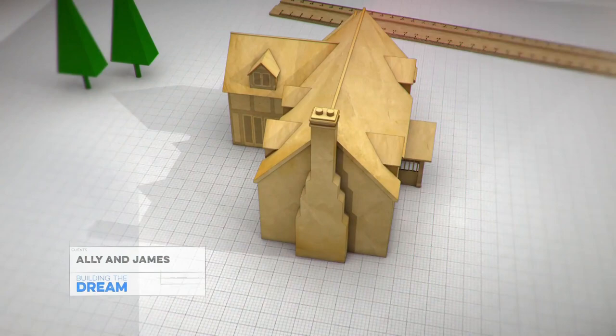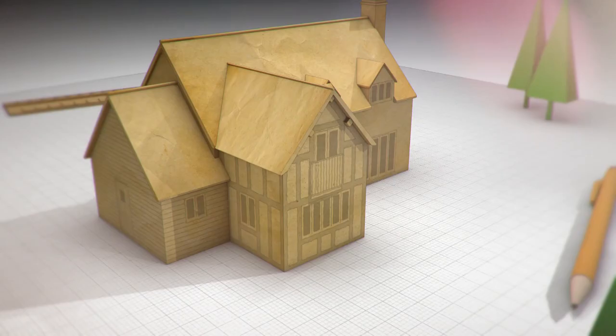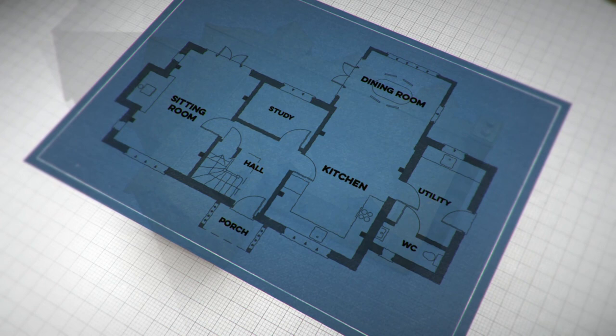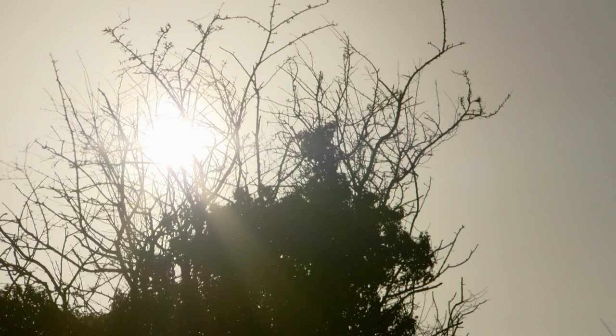Ali and James are building a traditionally styled three-bed cottage with an oak frame, clay tile roof, and off-white rendered walls. Inside will be more contemporary — on the ground floor a front-to-back open-plan kitchen diner with a separate lounge to one side and a utility room to the other. Upstairs there will be two small bedrooms and a master bedroom suite with views out over the countryside.